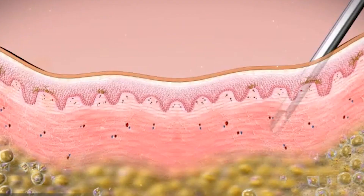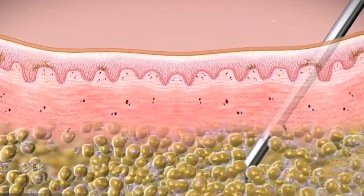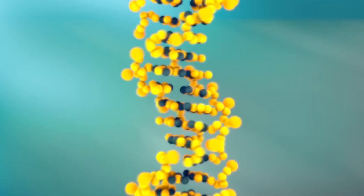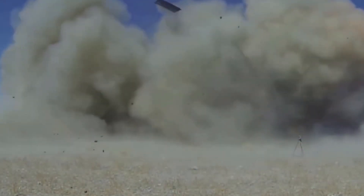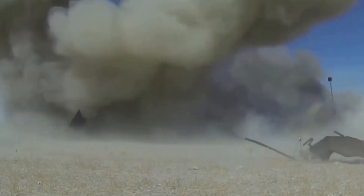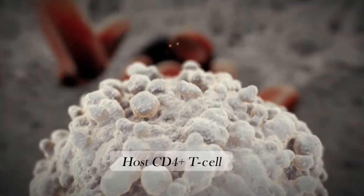Here's how it works. First off, the transplanted stem cells have a critical job: to identify and then eradicate cells in the recipient's body that are infected with HIV. This is a crucial step and it operates somewhat like a targeted missile system, honing in on the enemy — in this case HIV-infected cells — and then taking them out.